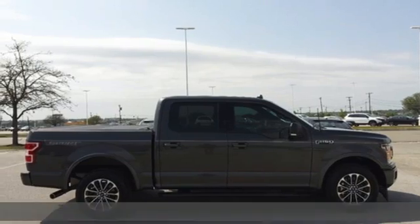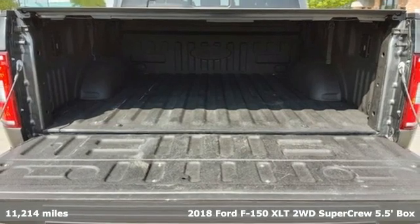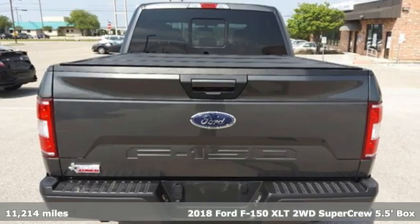It's a 2018 Ford F-150. Ford, where tradition meets innovation. It's equipped for all your driving needs and wants.